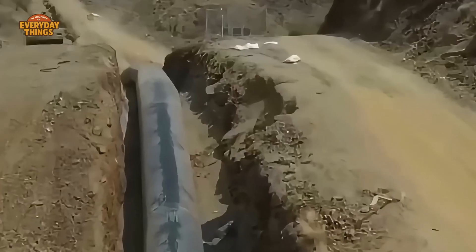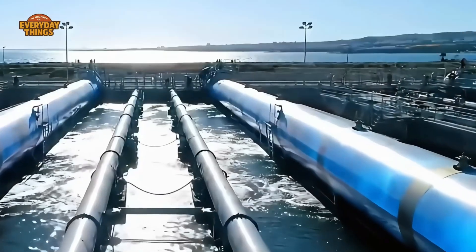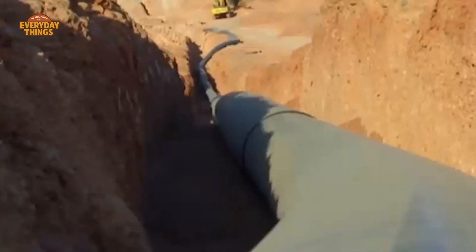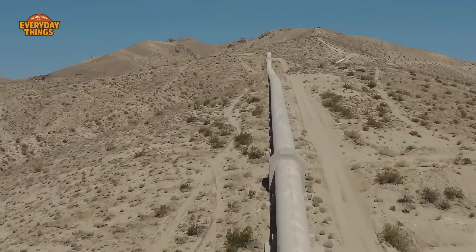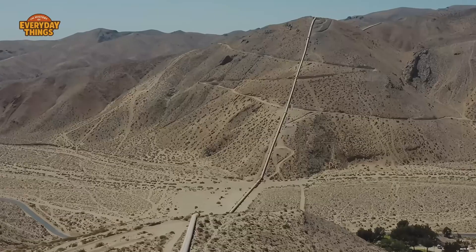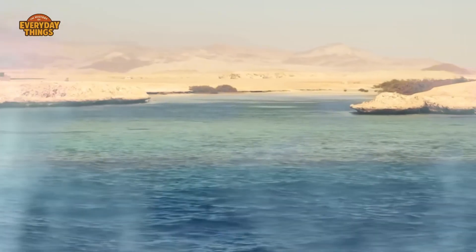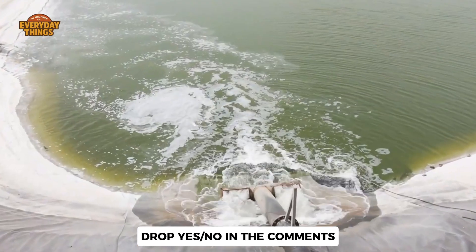About halfway through this journey, it's worth asking a question: would you be comfortable knowing your city's entire water supply depends on a single engineered system running nonstop through the desert? No rivers as backup, no rainfall safety net — just steel, pumps, and planning. Drop a yes or no in the comments.